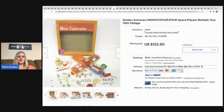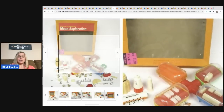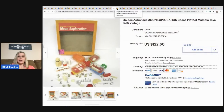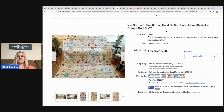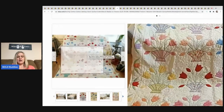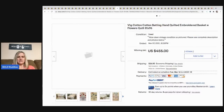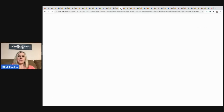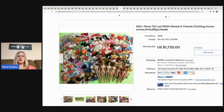The next item that sold is this Golden Astronaut Moon Exploration Space Play Set — pretty cool, sold for $122, buyer paid shipping. The next item is this vintage cotton batting hand-quilted embroidered basket flower quilt. It feels like something my grandma had. It sold for $455 plus shipping.